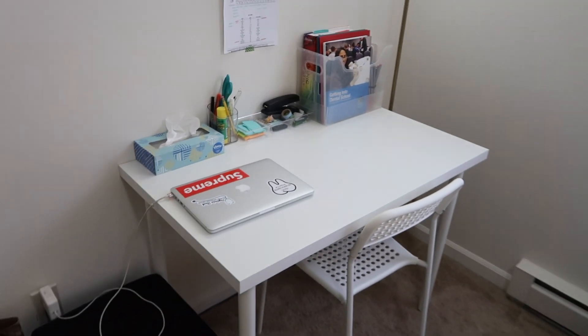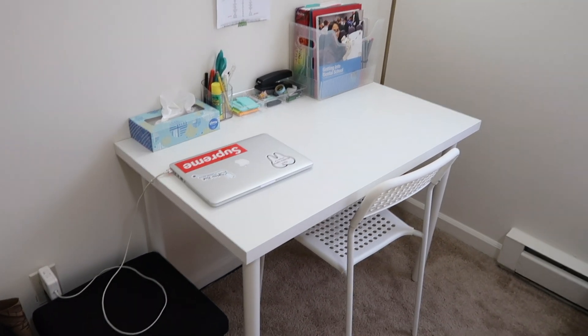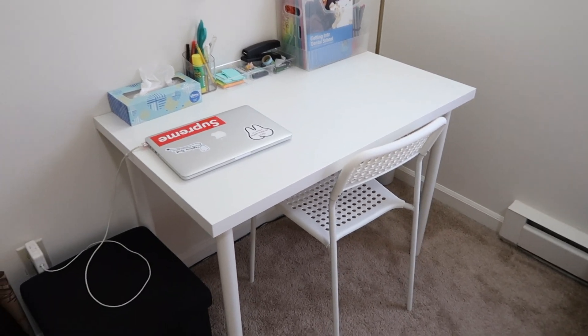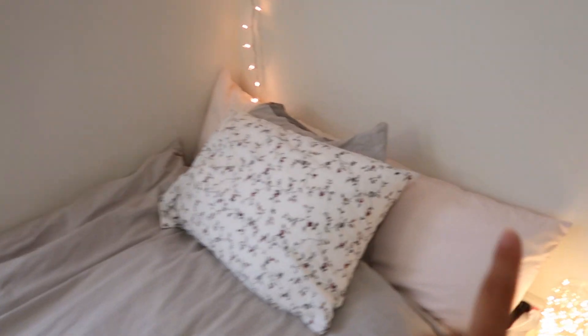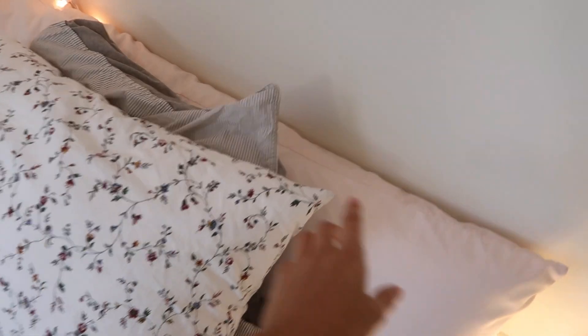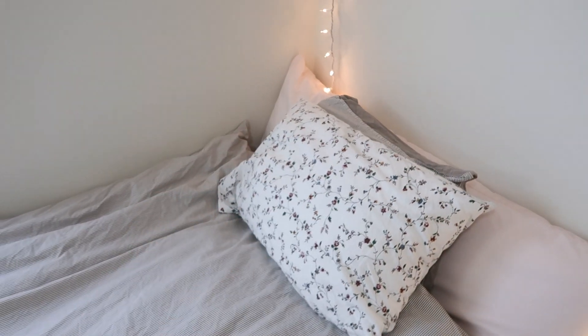If you guys saw my moving vlog, you know this table — it's from IKEA. My chair is from IKEA as well. And over here we have my bed — you guys recognize this from Target from last year, and then I have two IKEA pillow covers and my IKEA bed sheet.